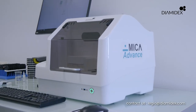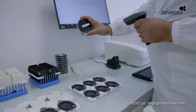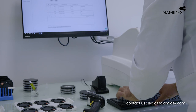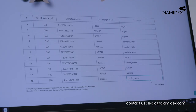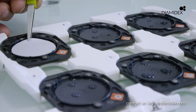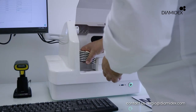This is what Diamedex asks and answers with MICA ADVANCE, its latest cutting-edge technology in the field of microbial analysis. MICA ADVANCE combines optical science, artificial intelligence, and a library of specific molecules for each microorganism targeted. Everything has been designed to optimize the process and ease each step.